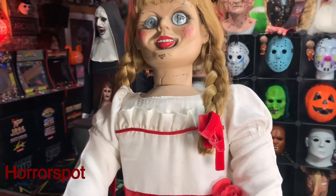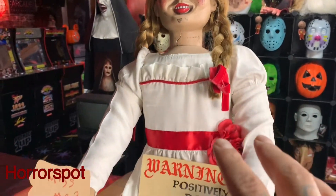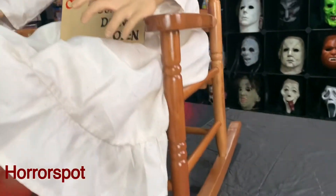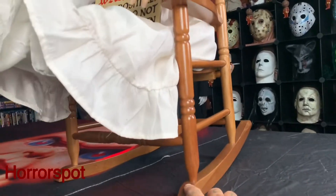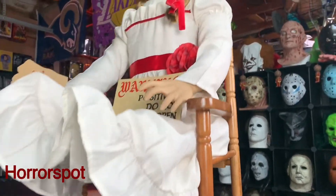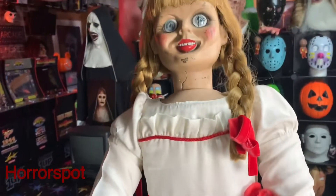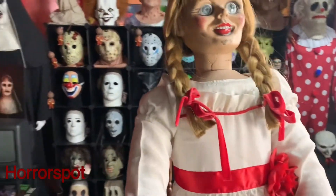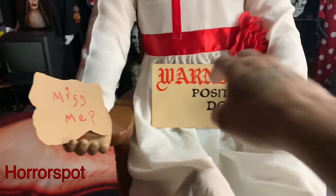So let's get right to it guys. Here's the doll, and I know you guys want to see the rocking chair. Here it is — it's pretty cool because you can just rock it like this. Got the sign right there, got the warning sign.